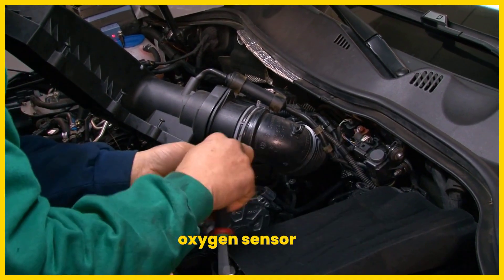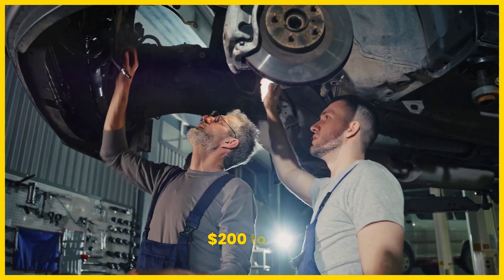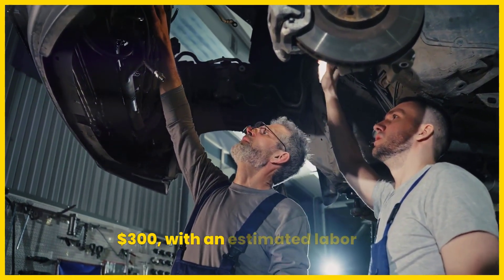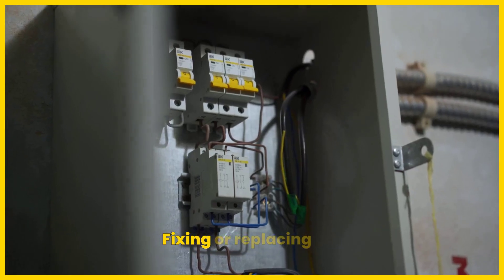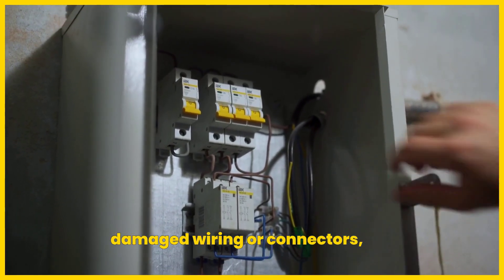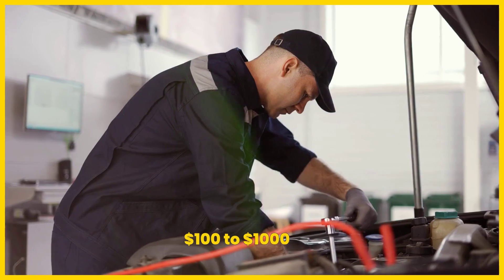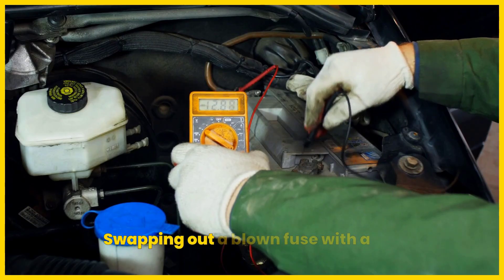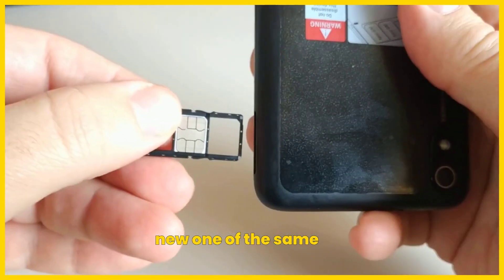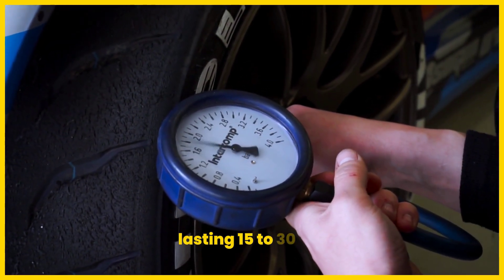Replacing the faulty oxygen sensor, if the heater element is defective, costs usually between $200 to $300, with an estimated labor time of 1 to 2 hours. Fixing or replacing damaged wiring or connectors, addressing corrosion or breaks, costs $100 to $1,000, with an estimated labor of 1 to 3 hours. Swapping out a blown fuse with a new one of the same amperage is a minimal cost, $5 to $10, taking 15 to 30 minutes.